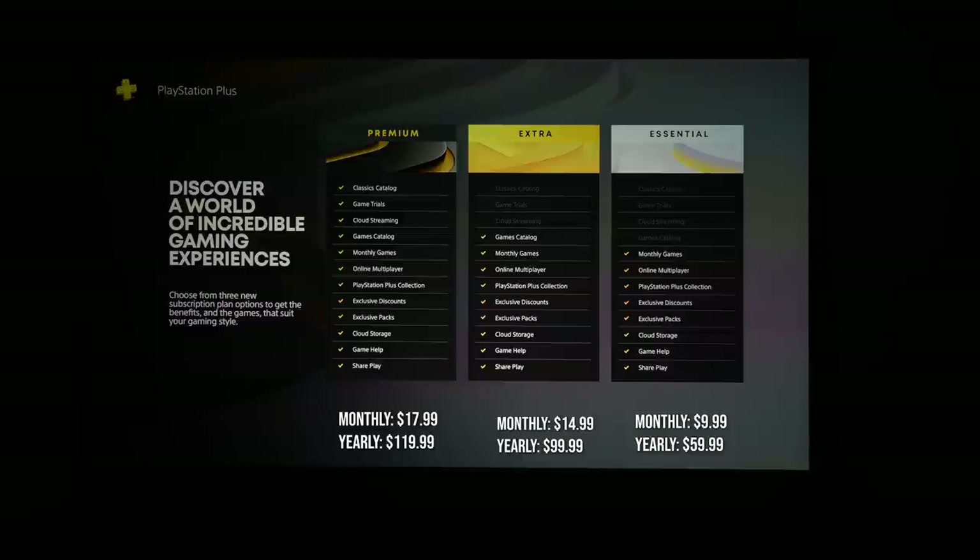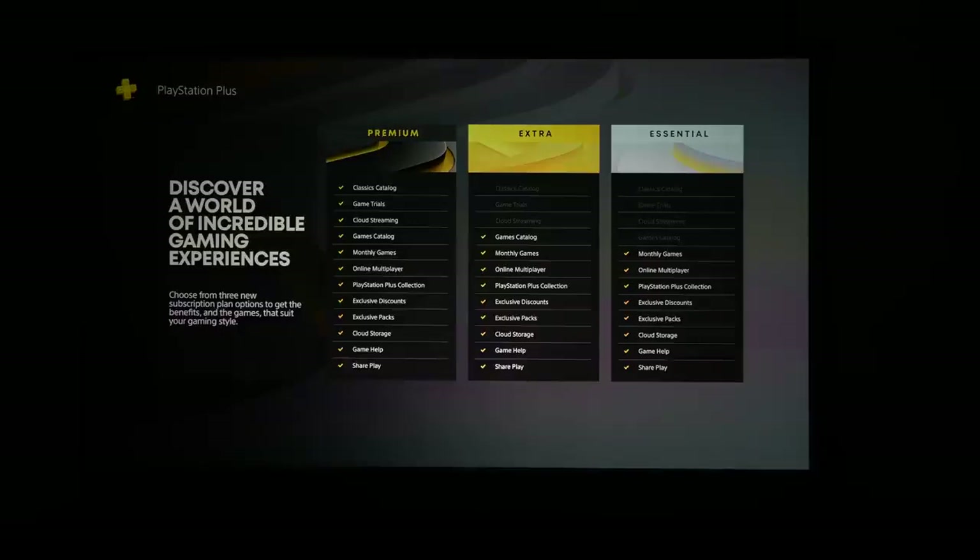All three plans have some basic features: monthly games, online multiplayer, PlayStation Plus collection, exclusive discounts, exclusive packs, cloud storage, game help, and share play. With Extra, you do have the games catalog - some of it, not the whole thing. Premium, which is what I have, also includes cloud streaming, game trials, and the classic catalog.